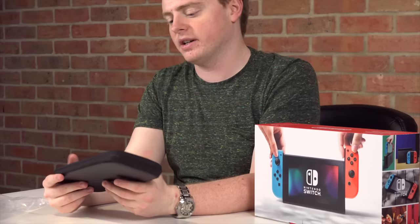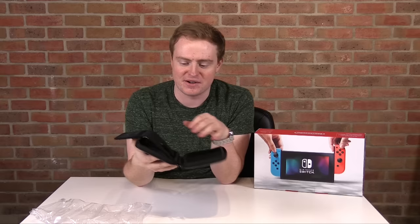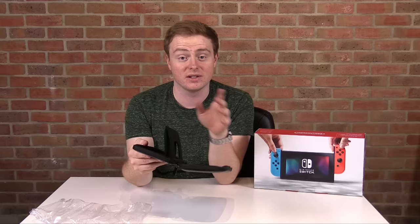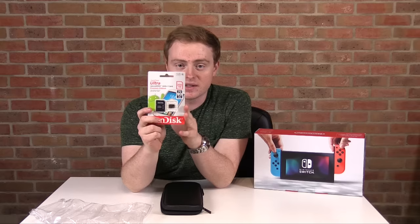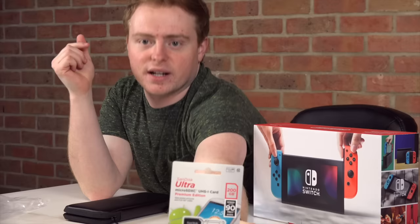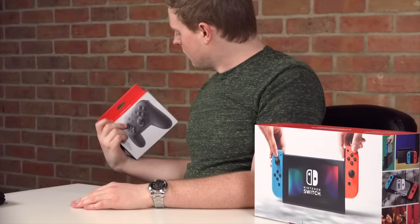Opening it up — it's got a nice felt inside and some cartridge spaces, though I'm going digital only on the Nintendo Switch. I'm actually going to use this SD card I picked up from Amazon — 200 gigabytes of storage on a tiny card, which is incredible compared to my old 64 megabyte memory stick.